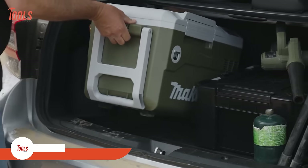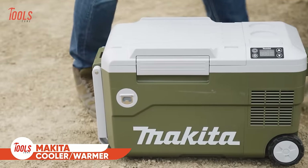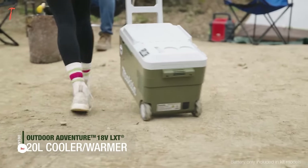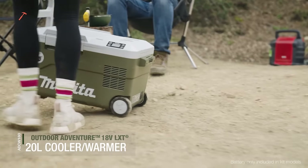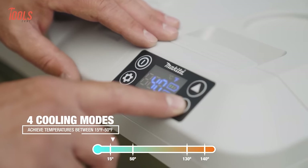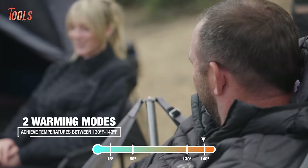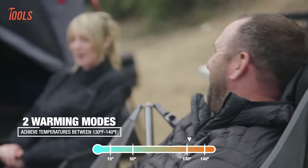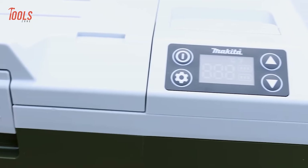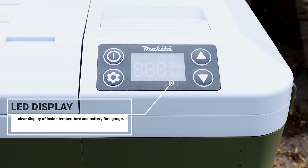Moving forward, we have the Makita ADCW180, a versatile outdoor AC cooler warmer with up to 20-liter capacity. With four cooling modes ranging from 15 to 50 degrees Fahrenheit and two warming modes, it adapts to various temperature needs. The compressor-type cooler ensures superior cooling performance, and its LED display allows easy monitoring of temperature and remaining battery charge.